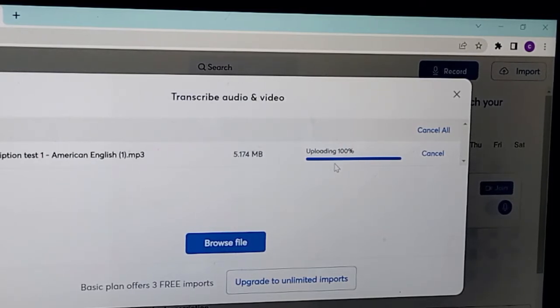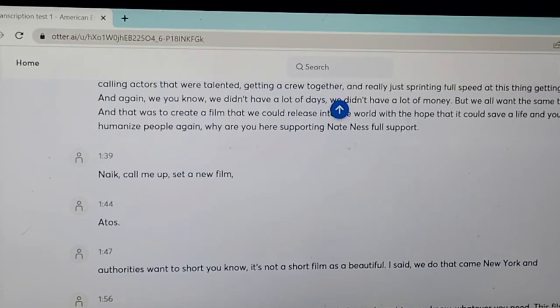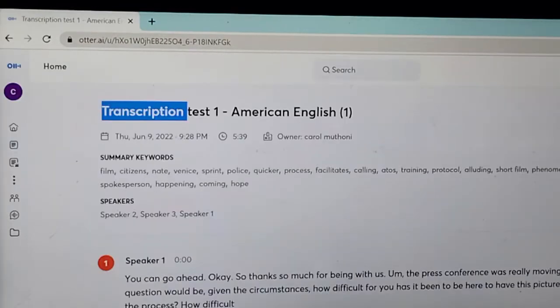Now my file is ready. What you do is click on it, and this is the transcript — it has been transcribed for you. Note that the time it takes to process your file depends on how big your file is.